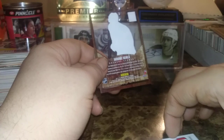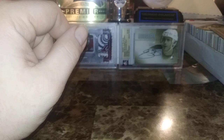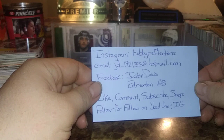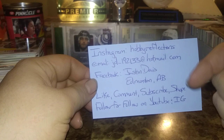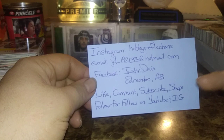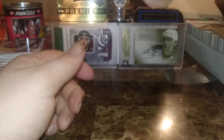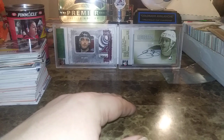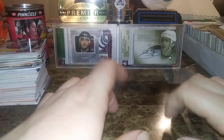I wish they had MVP like this again — I prefer this MVP design to the modern one. That's just me. OK everyone, thank you so much for watching. My Instagram is Hobby Reflections, email jd192133@hotmail.com, there's my Facebook. Leave a like, comment, and subscribe, share my videos and content. I'll do follow-for-follow on YouTube and Instagram. Twitter I will be setting up very soon. I apologize if the video went blurry — I'm so focused on the cards I don't even pay attention. You didn't miss much anyway if it was out of focus.